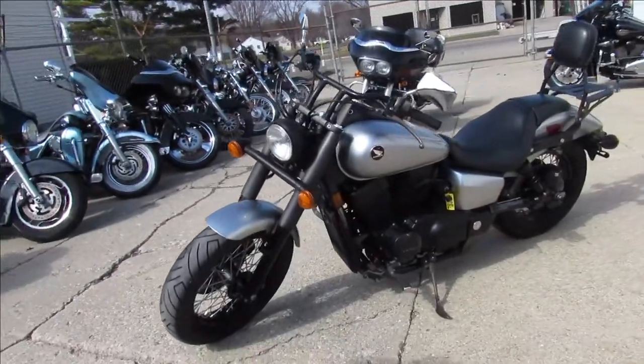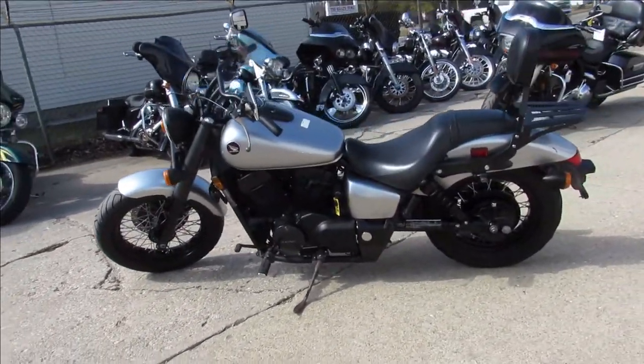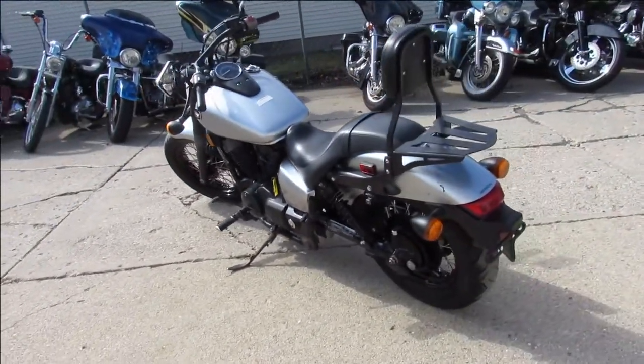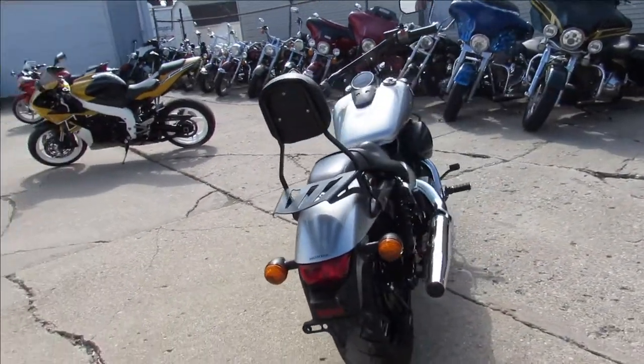This one here is a 2015 Honda Phantom 750 for sale in liquid silver. It's a sharp bike that runs strong, just serviced at a factory authorized Honda dealership. It's inspected, certified, all the fluids have been changed and this one is ready to go.